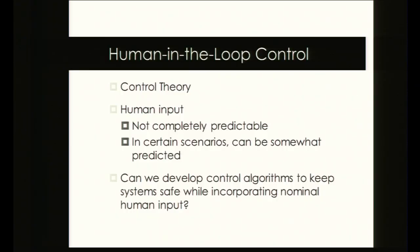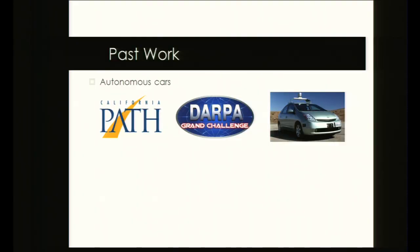My work has to do with human-in-the-loop control. Control theory deals with developing safe controllers for dynamical systems, but once you insert a human into the equation everything can break down because humans are unpredictable. However, in certain circumstances like driving, you can somewhat predict what a person is doing. The question is: can we develop safe control algorithms to keep systems safe while incorporating human input? Past work includes the autonomous car — the California PATH program was one of the first players in the 1980s, followed by the DARPA Grand Challenge and the Google car.